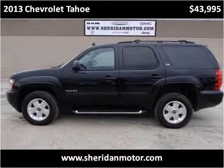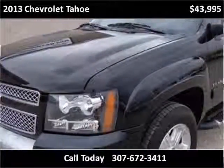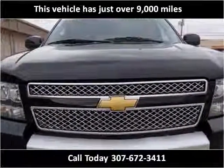This 2013 Chevrolet Tahoe is available from Sheridan Motor. This vehicle has just over 9,000 miles.